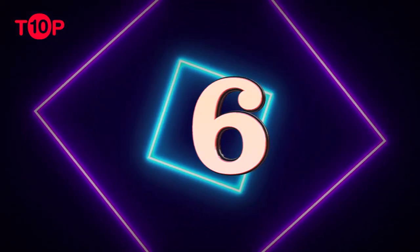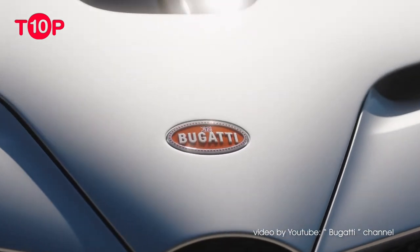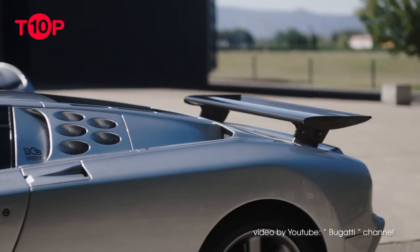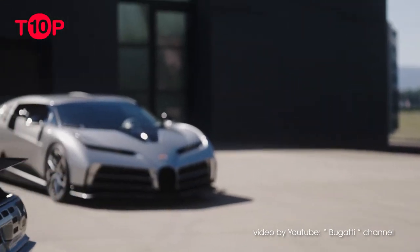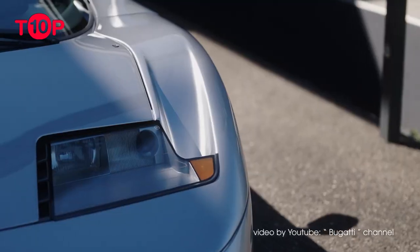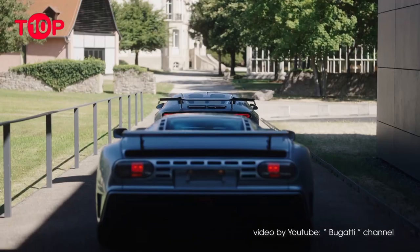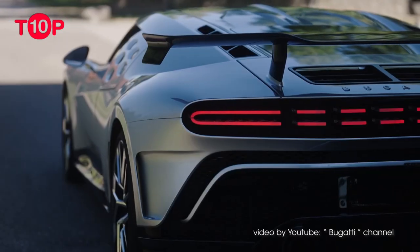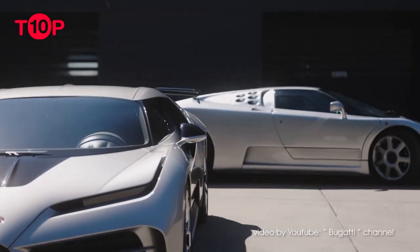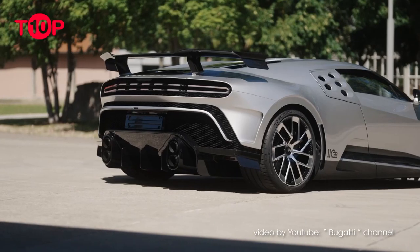Number 6: Bugatti Centodieci. Car brands known for their exquisite high-performance machines always celebrate their anniversaries by coming up with epic models. For Bugatti's 110th anniversary, the company introduced a model based on the Bugatti Chiron, limited to only 10 copies. Dubbed the Centodieci — Italian for 110 — its design was inspired by Romano Artioli's Bugatti EB110, which commemorated the 110th anniversary of Ettore Bugatti. Laying Bugatti's 90s design language onto a Chiron bore interesting results.